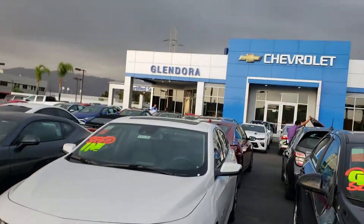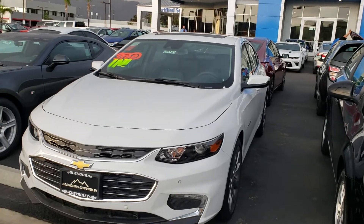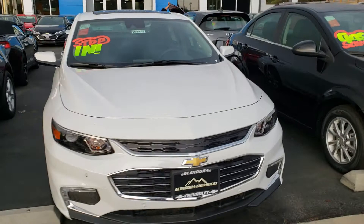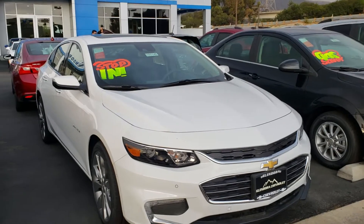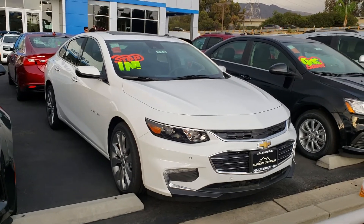Good afternoon, this is Douglas here at Glendora Chevrolet. I wanted to thank you for your interest in that 2018 Malibu I have right here on my lot, ready for delivery. We are Glendora Chevrolet, located at 1959 Auto Center Drive in the city of Glendora, just across the street from Walmart. What time today can you come out for your no-obligation test drive?